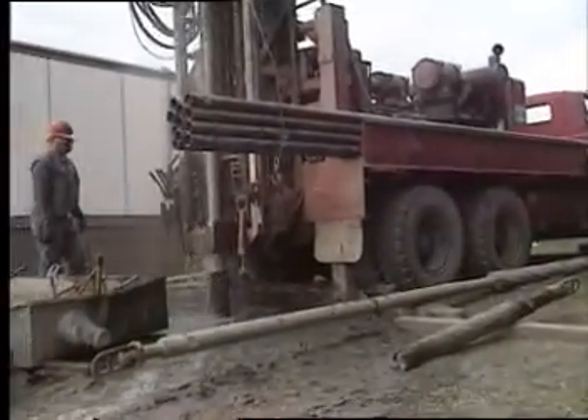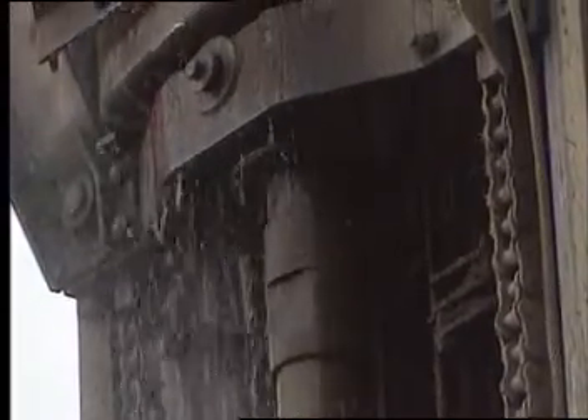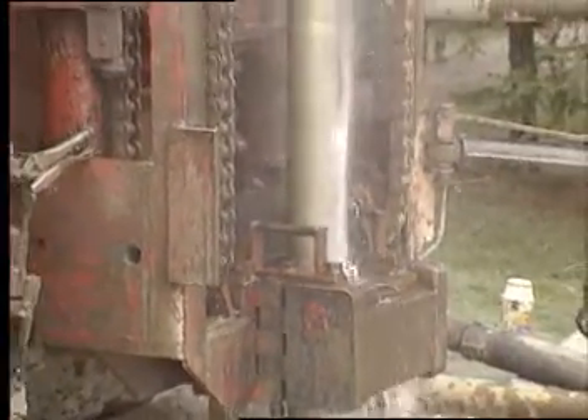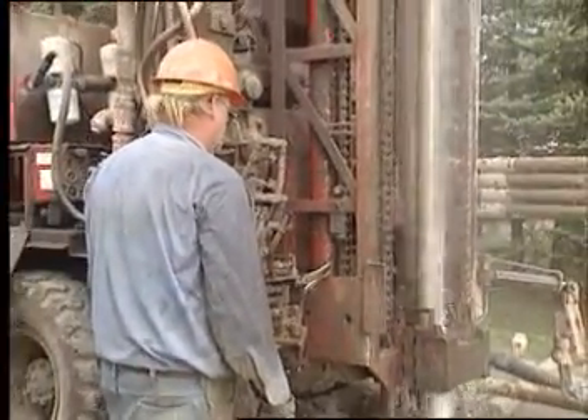In many places, wells drilled through gravel or rock are the vital source of fresh water. Drilling a well requires a considerable investment in time, effort and money. As a result, the well, along with its water resource, represents an extremely valuable asset.